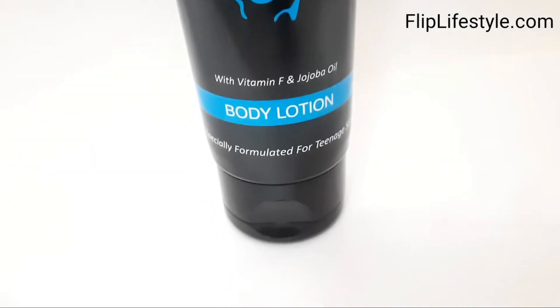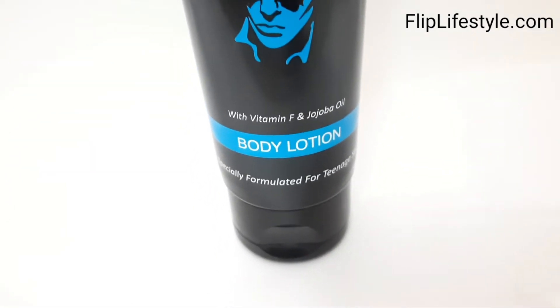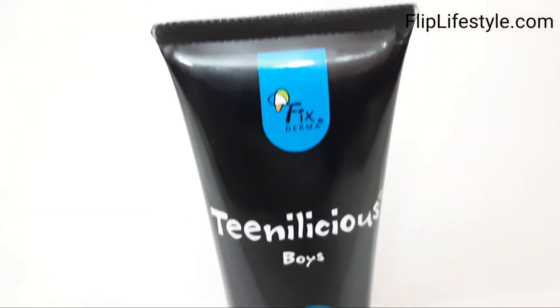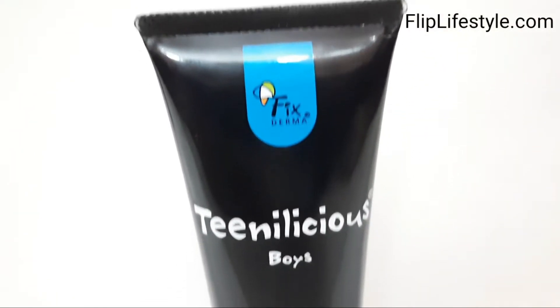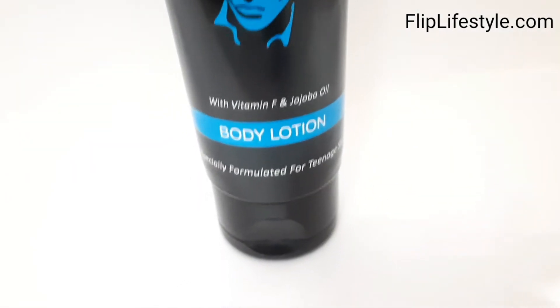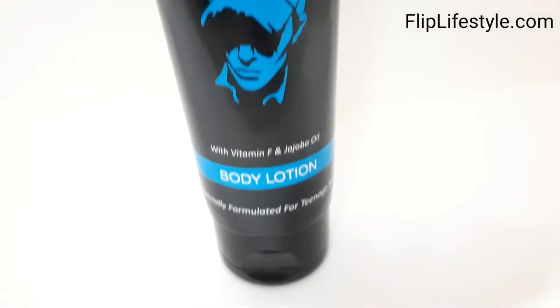Hello, welcome to another video from Fliplifestyle.com. Today we have Fixed Derma Teenelicious Boys Body Lotion. It is specially formulated for teenage skin. We'll talk about the details and our observation and experience with this product as well.